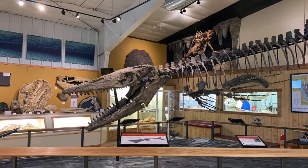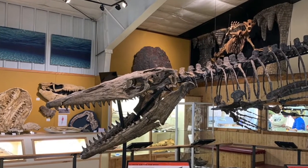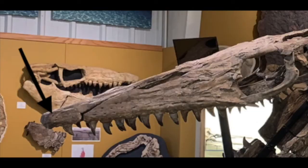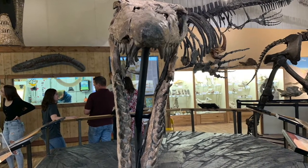Tylosaurus is from the ancient Greek word meaning knob lizard. It's a genus of mosasaur — a large, meat-eating, predatory marine reptile that is closely related to modern monitor lizards and snakes. This arrow marks a very unusual characteristic of the Tylosaurs: an elongated conical rostrum that protrudes from its snout, from which the genus is named.